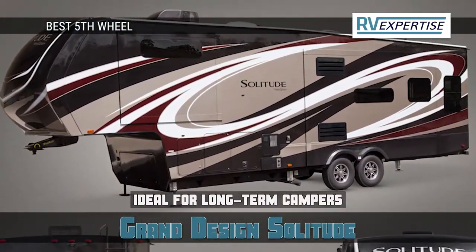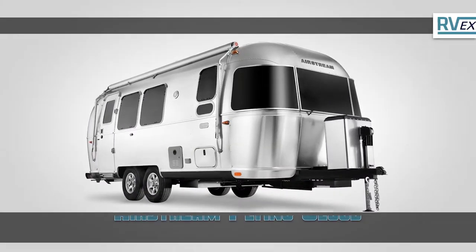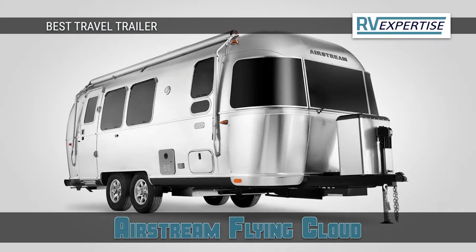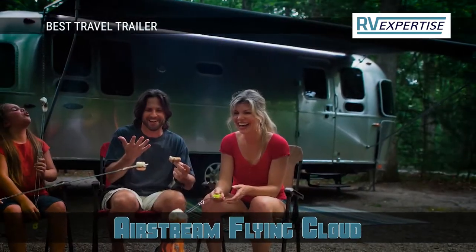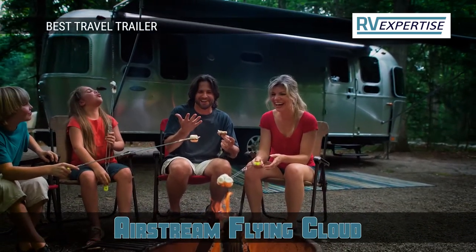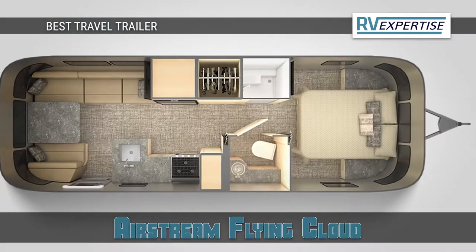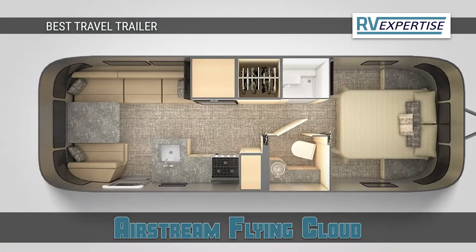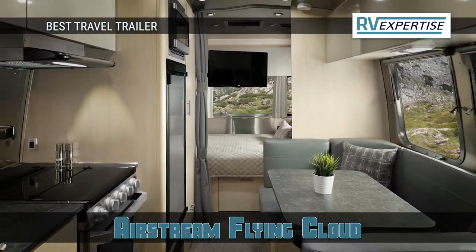It's ideal for long-term campers and it has an affordable price. Our top pick for travel trailer is the Airstream Flying Cloud. If you are looking for a family-friendly travel trailer that offers comfort during your trips, the Airstream Flying Cloud is an ideal option for you. It comes with 14 floor plans, providing options to choose from based on your needs, and it offers luxurious living and kitchen space with abundant storage capacity.